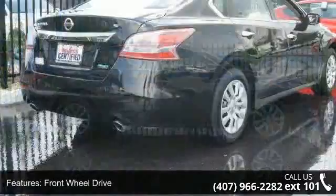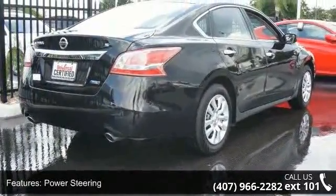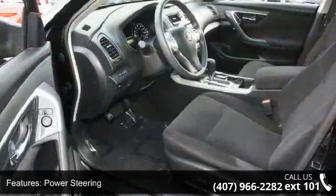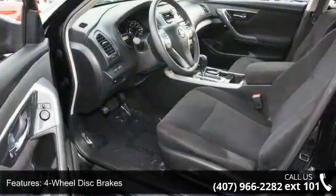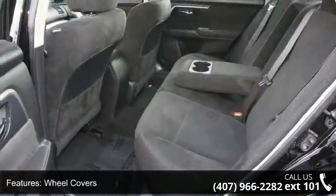Some of the top features included with this vehicle are AC, power steering, intermittent wipers, front reading lamps, power windows, bucket seats, auxiliary audio input, remote trunk release, and power mirrors S.